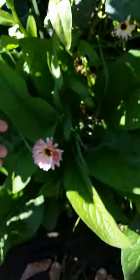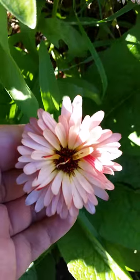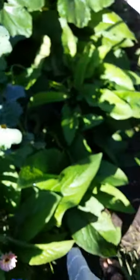Look at this beautiful thing — this is one of the strawberry blonde calendulas. I love it! They're so fragrant. It seems to me that they are much more fragrant than the other calendula.